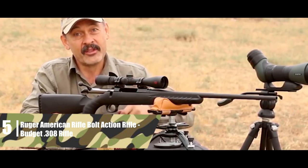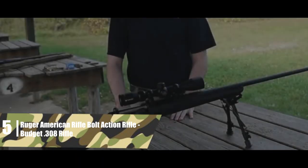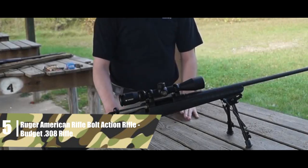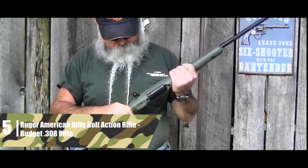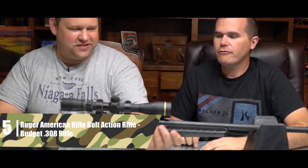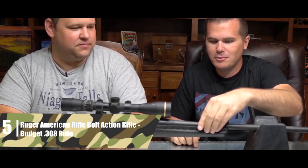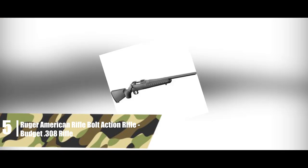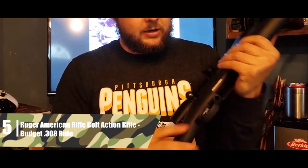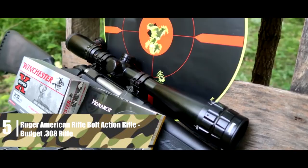Ruger American Rifle Bolt Action Rifle — budget .308 rifle. The Ruger American Rifle is built to deliver the most performance for the fewest dollars. This model features a 22-inch, cold hammer-forged barrel that is free-floated in the stock — ideal for extracting the most range from the .308 round. The trigger is adjustable from 3 to 5 pounds, though more discerning shooters may wish for a slightly lighter adjustment option. The action is seated in aluminum bedding to ensure maximum rigidity.